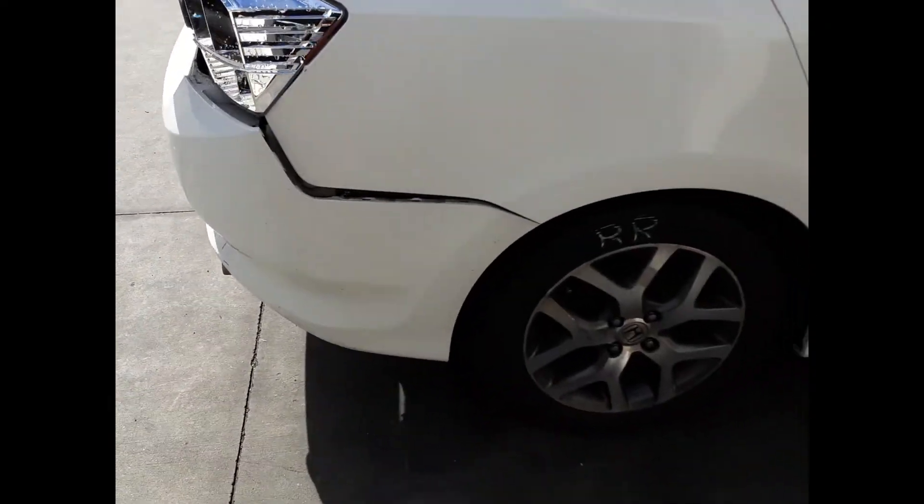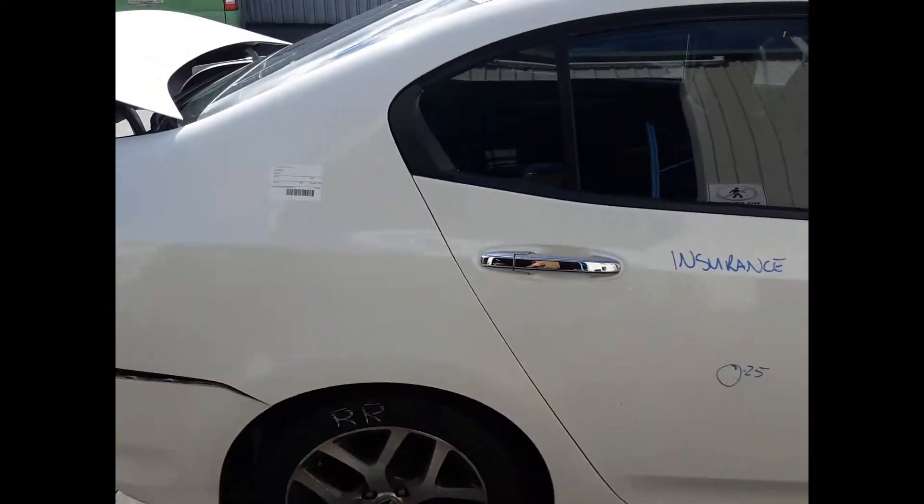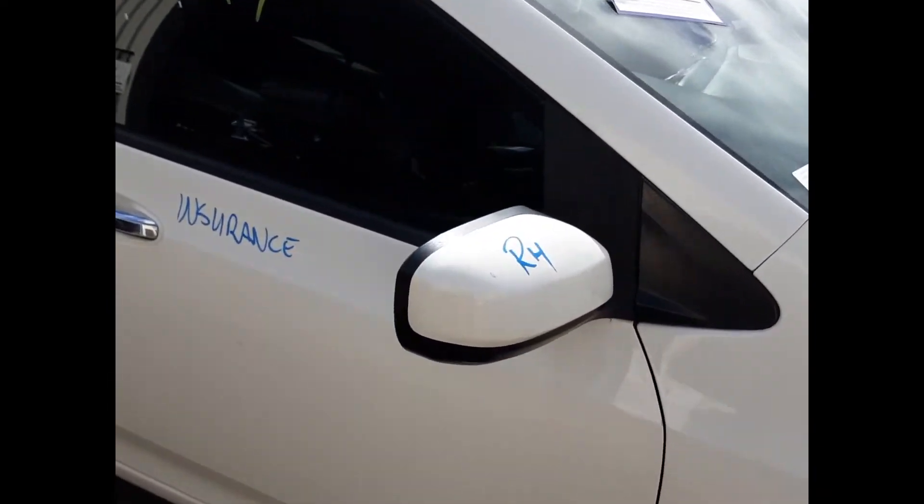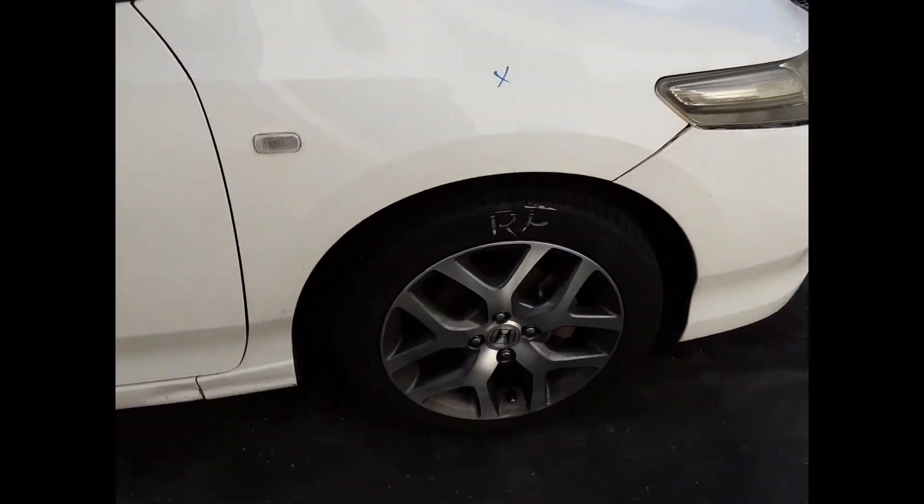The left rear 16-inch factory alloy mag has a good tire, as does the right rear 16-inch factory alloy mag. The right rear door has two small dents, the right front door has one small dent, and we have the right power door mirror and right front 16-inch factory alloy mag with a good tire.